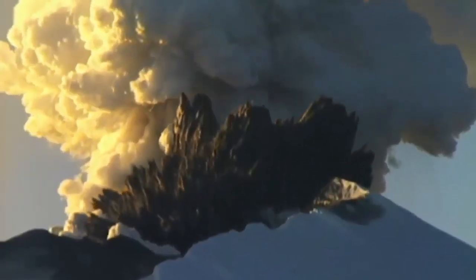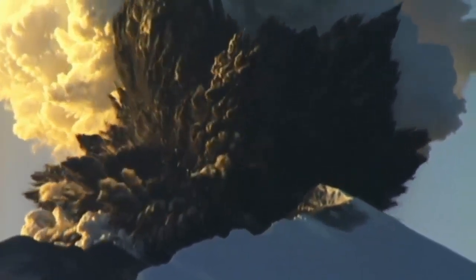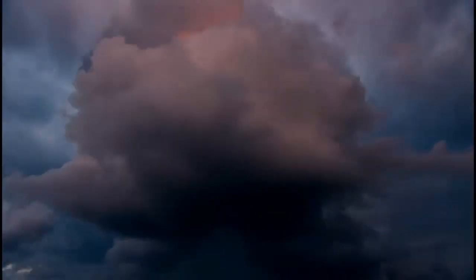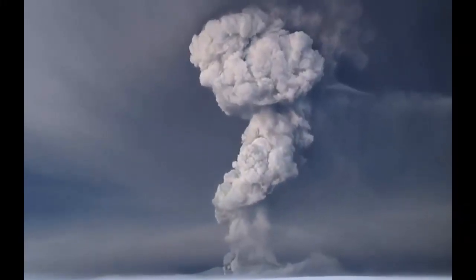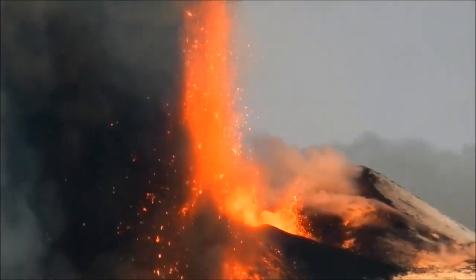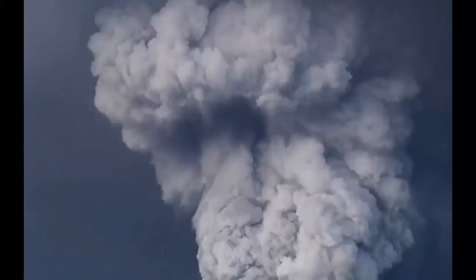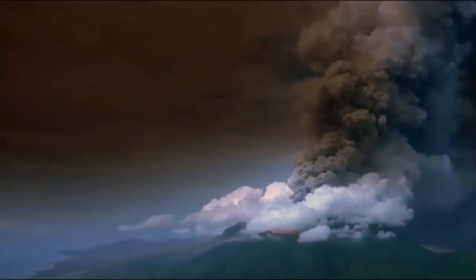For anyone foolish enough to remain in the hazard zone, the chances of escape and survival would be slim. Then the eruption happens — bad enough on its own — but then comes the shockwave, knocking down trees and damaging property. But the worst is yet to come.